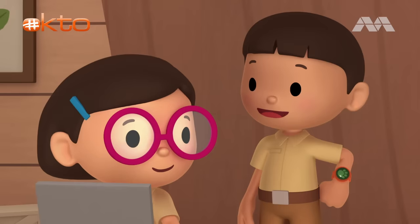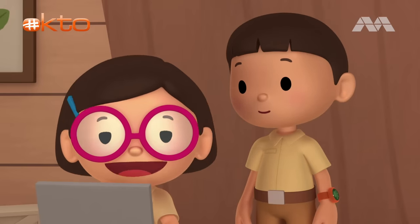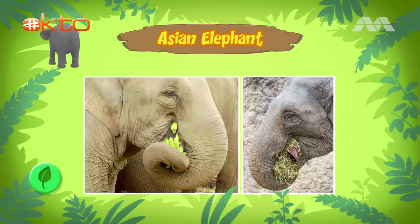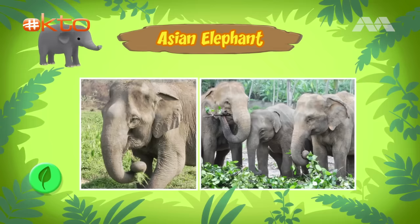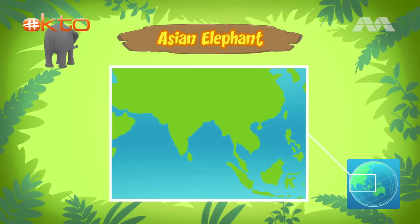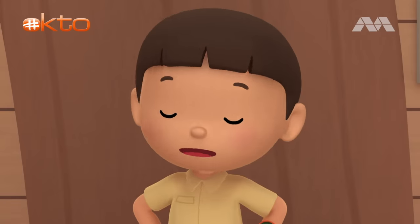Earlier, we saw the baby elephant grab some grass with its trunk. That's because they need to eat a lot of food. They eat all kinds of grasses, small plants, bushes, fruit, twigs, tree bark, and roots. Where do Asian elephants live? The Asian elephant can be found in lowland forests and grasslands of India, China, and Southeast Asia.